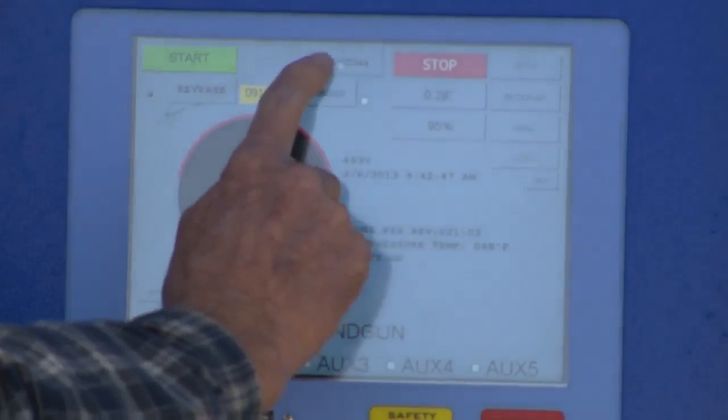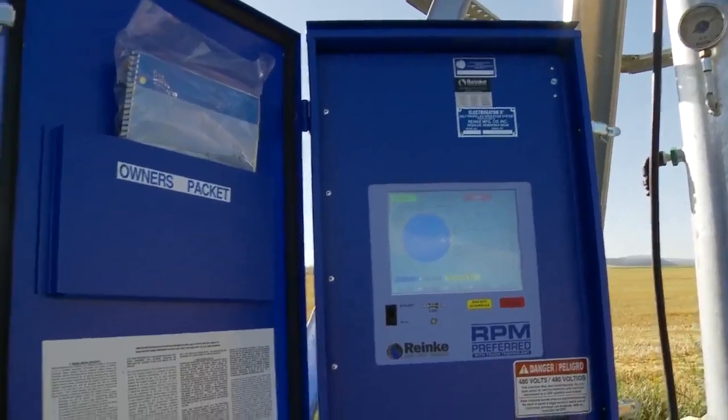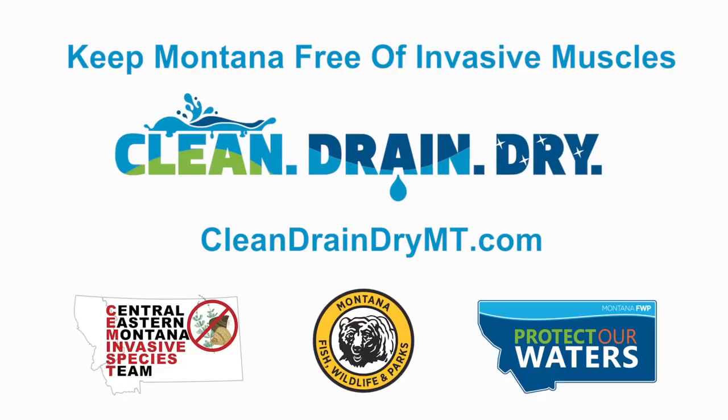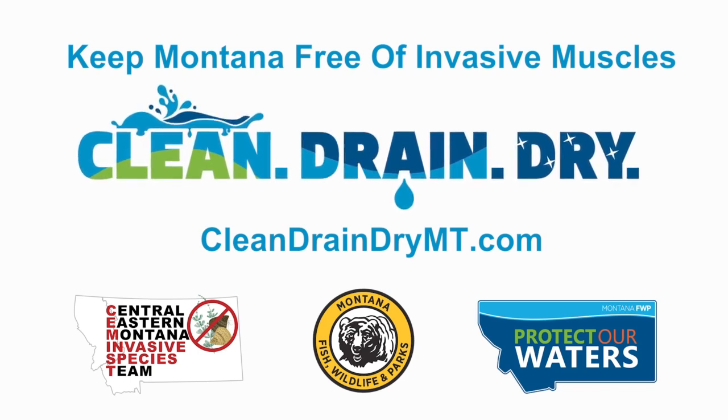If you're bringing in an out-of-state contractor doing any sort of water work, or purchasing previously used irrigation equipment — pipes, pumps, any of the assorted components — if it's coming from somewhere that may have mussel infestations, treat it like it's a boat: inspect it, clean it, drain it, dry it. That way you'll prevent the establishment of these invasives that we don't want here.